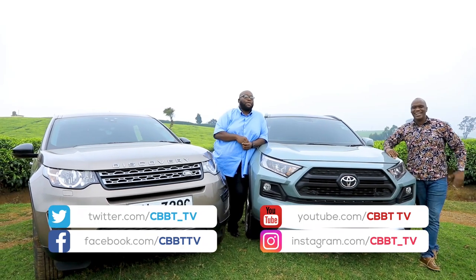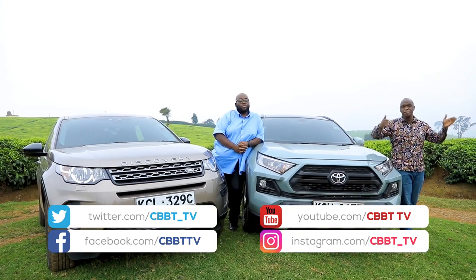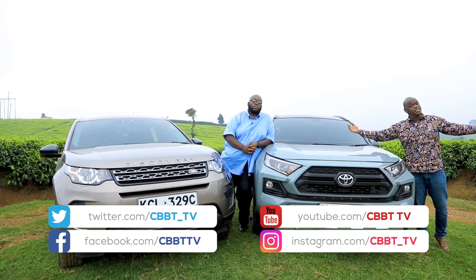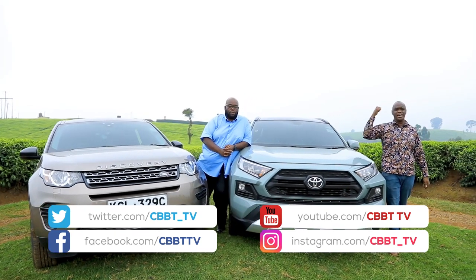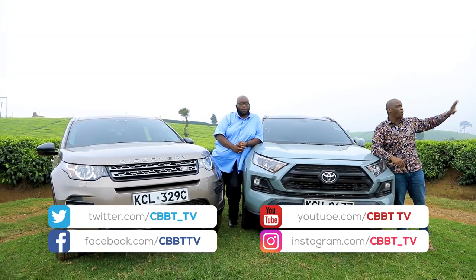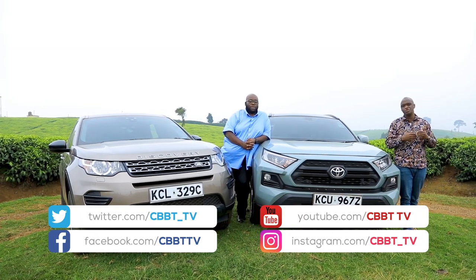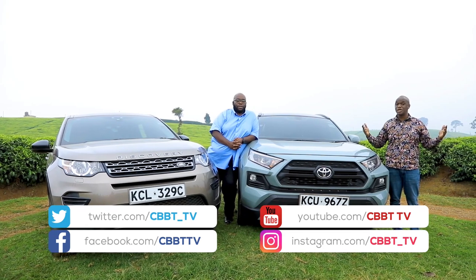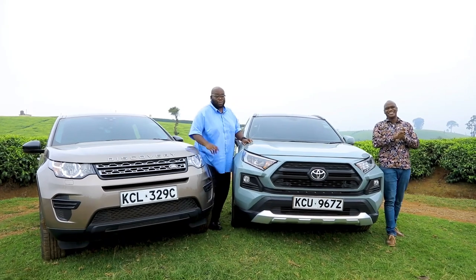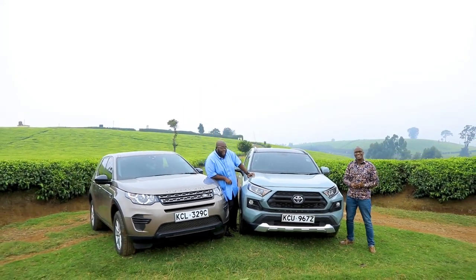Before we wrap up — how do you watch previous episodes and seasons of CBBT? Our social media handle is CBBT underscore TV — that's Cars with Big Boy Trev underscore TV. You can find us on Twitter, Instagram, Facebook, and YouTube where we have about 50 episodes spanning from season one until this season, plus additional specials. Make sure to keep yourself entertained. Thank you so much for joining us — signing out, this is Big Boy Trev and Murigi. Drive safe and be safe. See you next time.